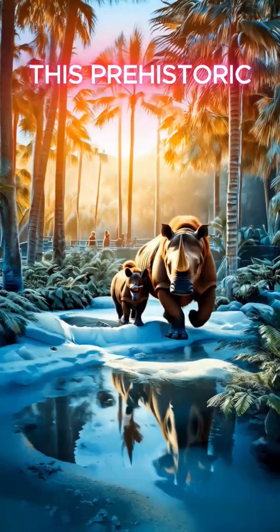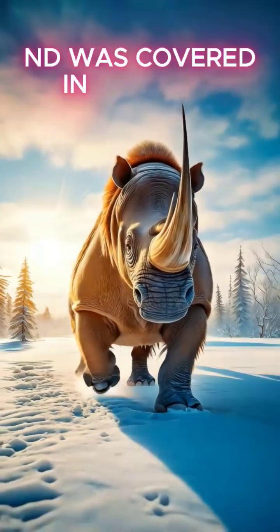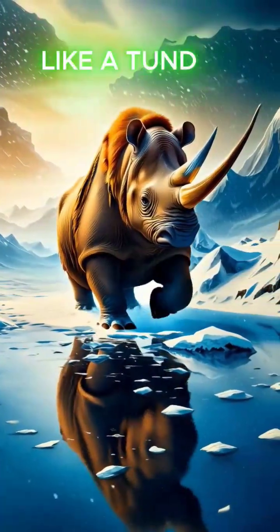This prehistoric tank weighed over two tons, had a three-foot horn, and was covered in thick fur to survive Ice Age blizzards. It even had a fatty hump, like a tundra camel.